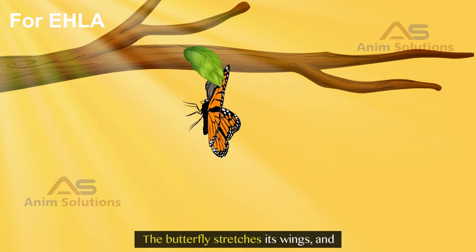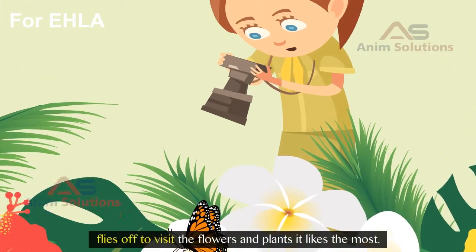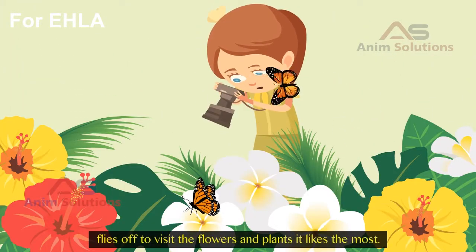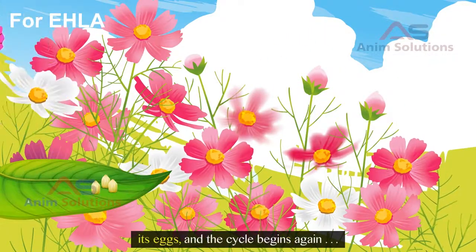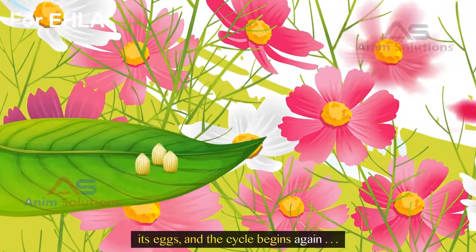The butterfly stretches its wings, and flies off to visit the flowers and plants it likes the most. In about a month, it finds a mate, lays its eggs, and the cycle begins again.